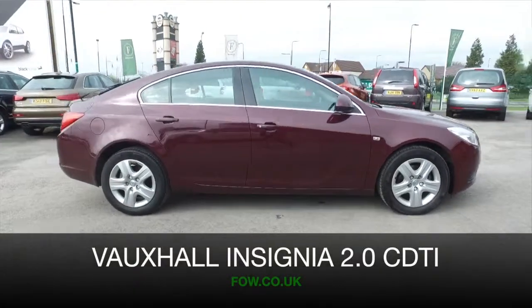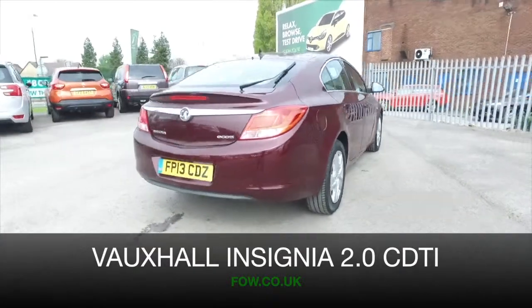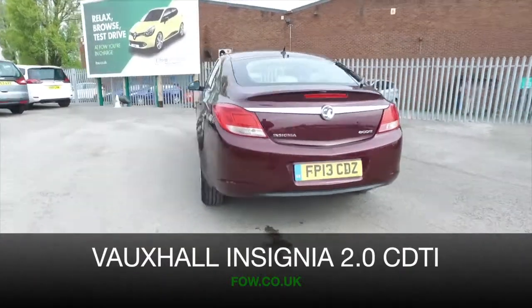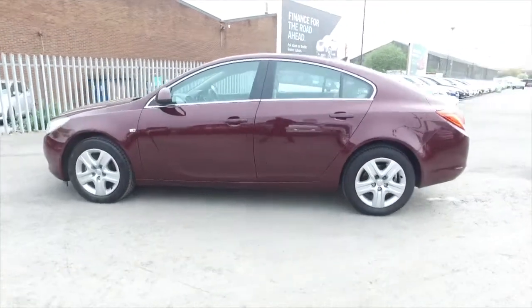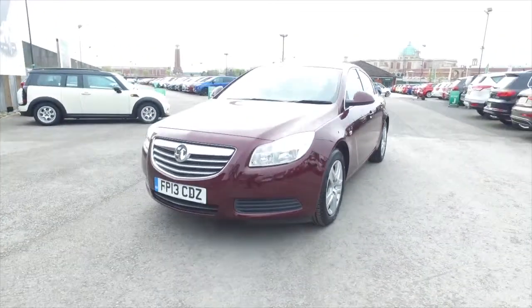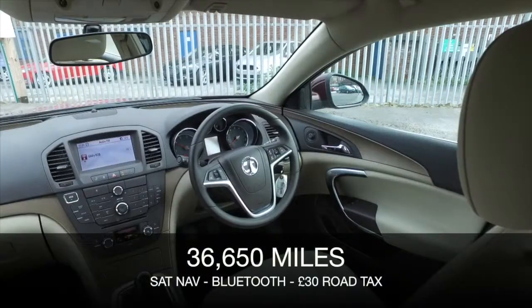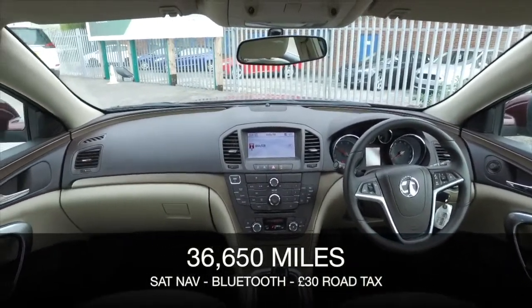The Insignia won't disappoint, and here's a very nice example from 2013 with about 36,500 miles on the clock. This is a 2 litre diesel exclusive — great to drive, just £30 a year road fund licence and 67mpg combined. It's not going to break the bank.